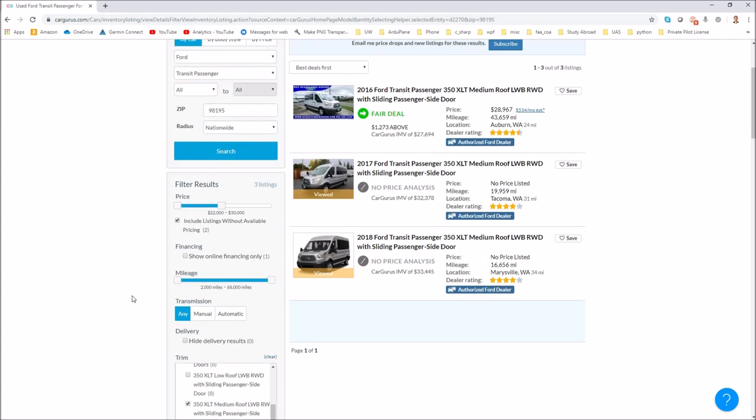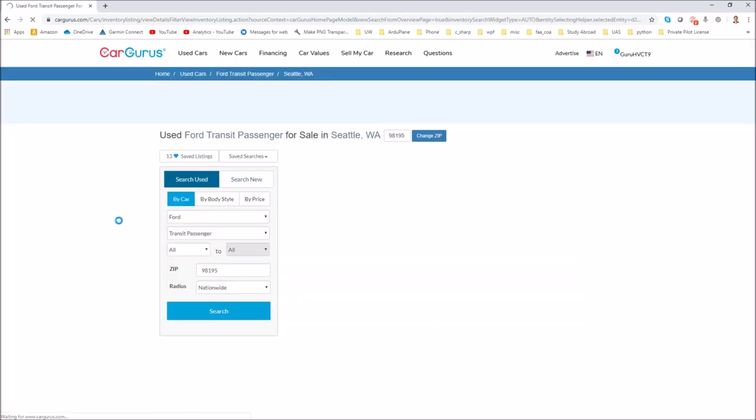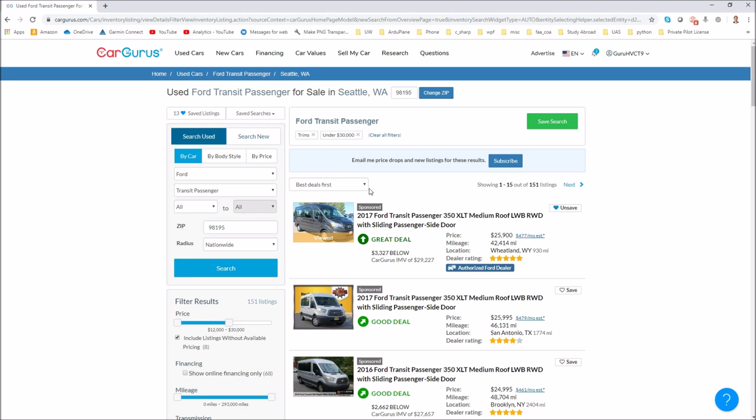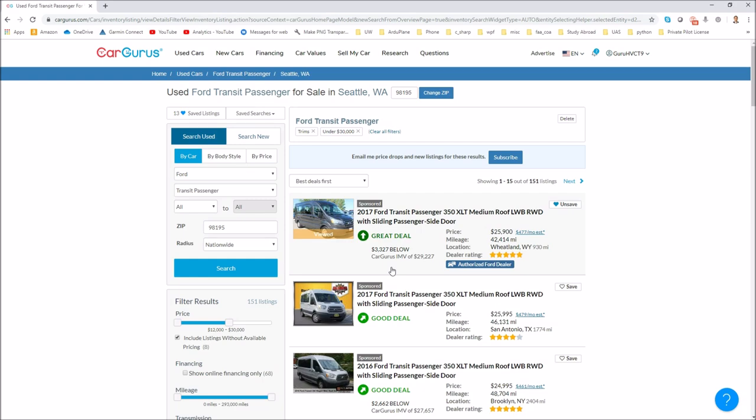CarGurus was a great way to search for just the configurations you're interested in, and even better, you can save the search and subscribe to get notifications. That's exactly what I did — I got notifications for months and months until the stars aligned and one came up at a really good price, in great condition, and it was literally on my way into work one day. You've just got to be patient.